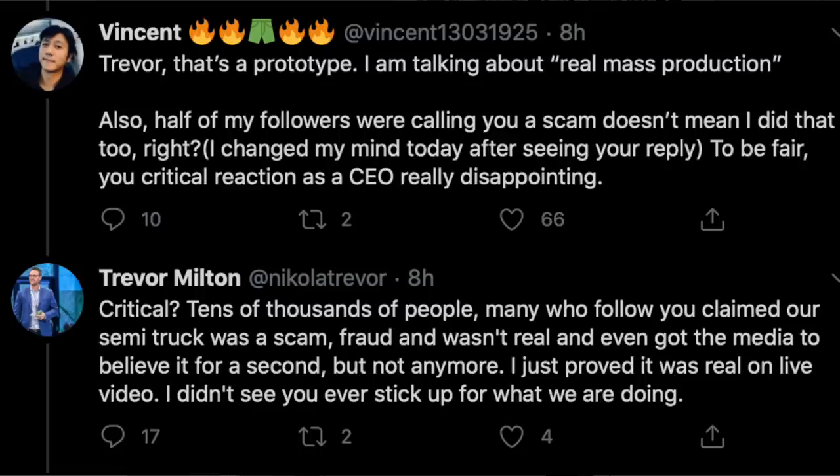Hey, what's going on everyone? It's Sean from AllThingsEV and in this video I want to talk about Nikola's production timeline for their semi-trucks. This thought came because I saw a lot of people criticizing their CEO Trevor Milton because they thought that these prototypes didn't exist, that the semi-trucks didn't exist.